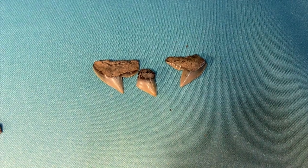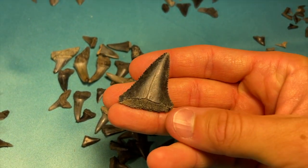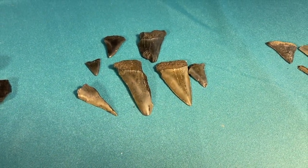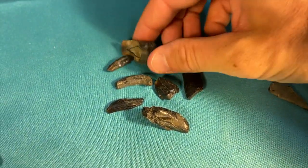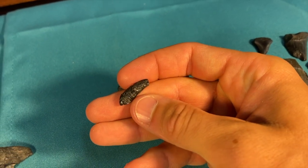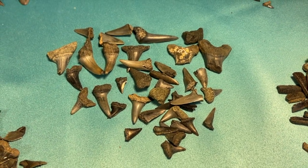Got three of the modern tiger sharks, some nice great white sharks. And this big guy is going to be one of the ones that is raffled off — the extinct great white shark, Carcharodon hystalis. Got some dolphin and whale teeth in here, and some true mako shark teeth belonging to the Isurus genus.